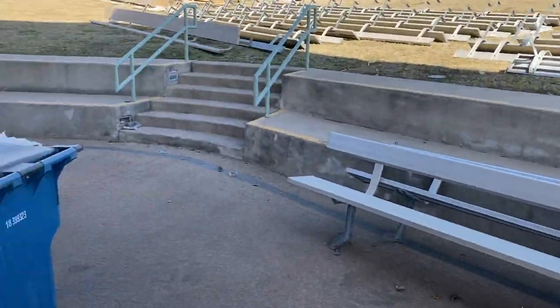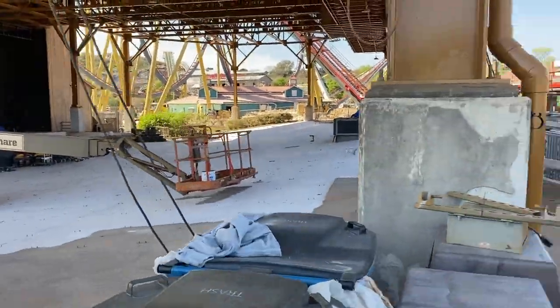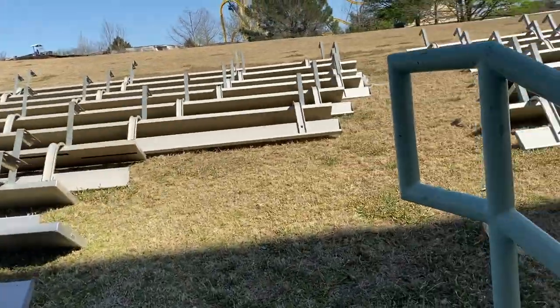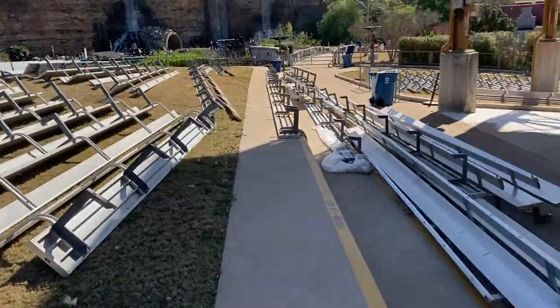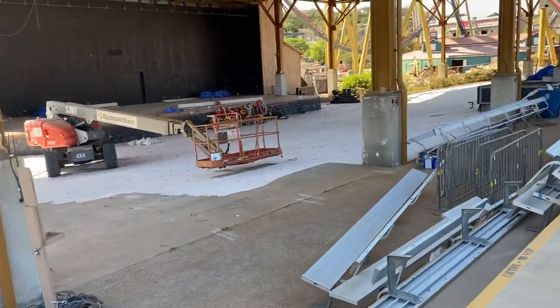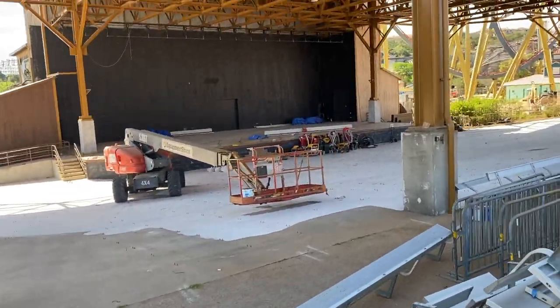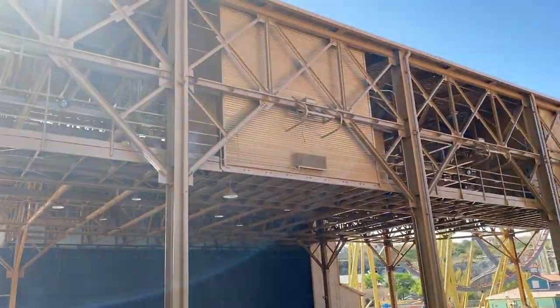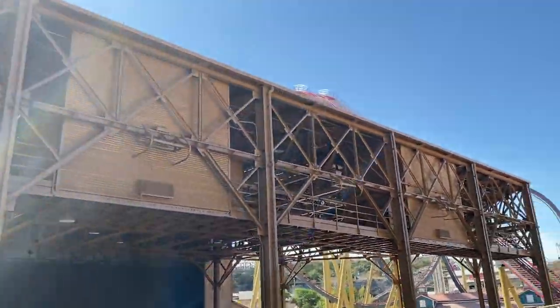They're doing some work over here — they have taken all of the benches out of Lone Star Lil's amphitheater, which is insane. It seems like they're doing a bit of a refresh to this theater; they've started to paint it and everything. It looks really nice actually.